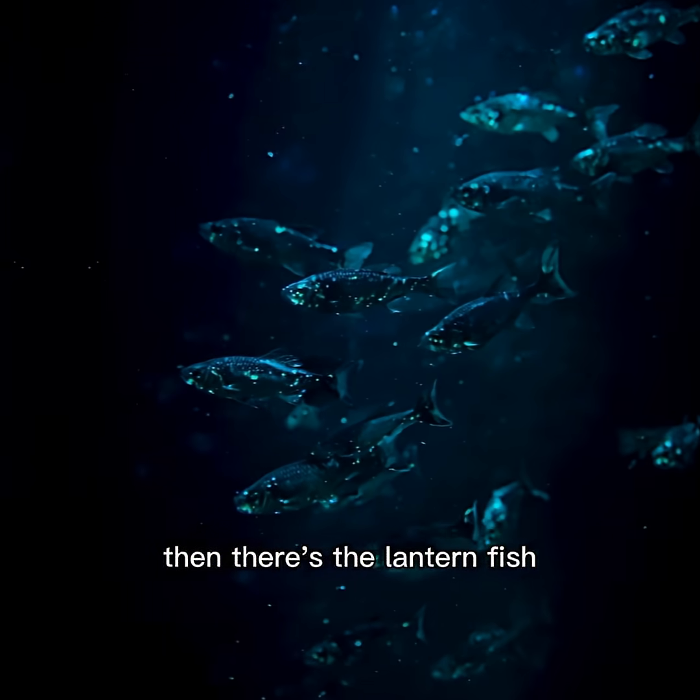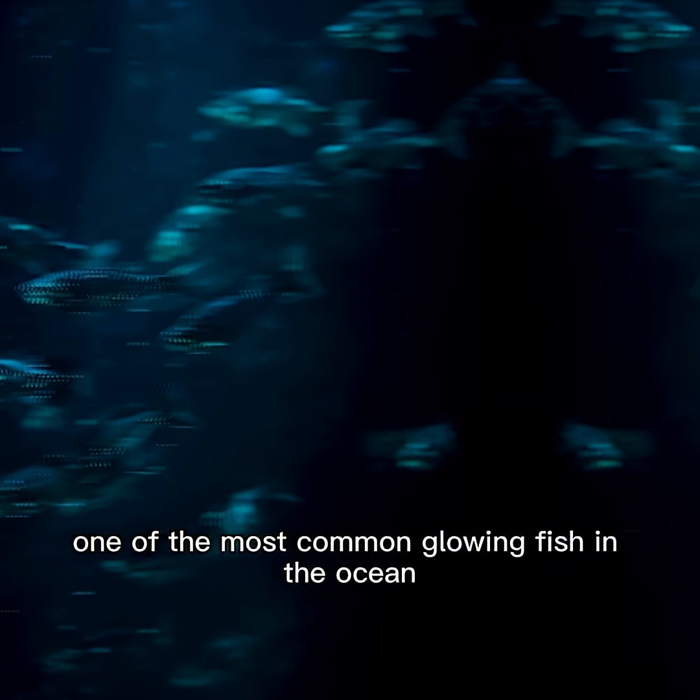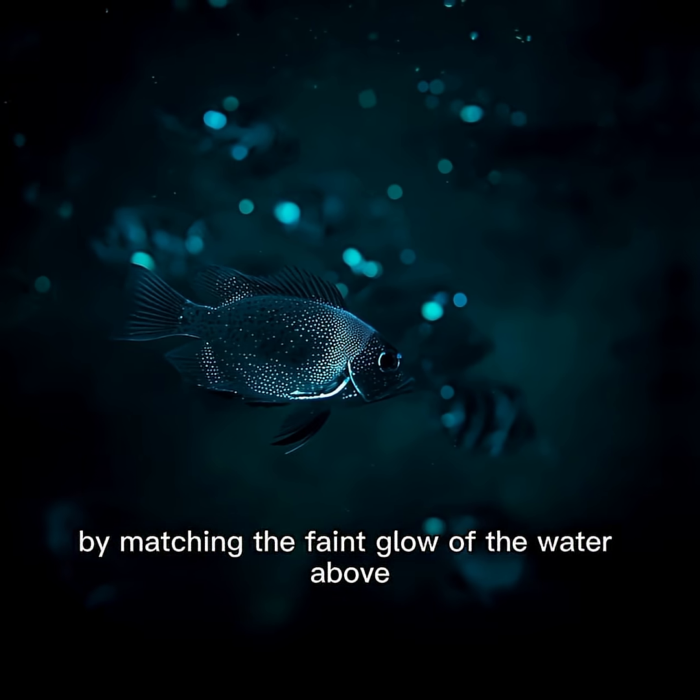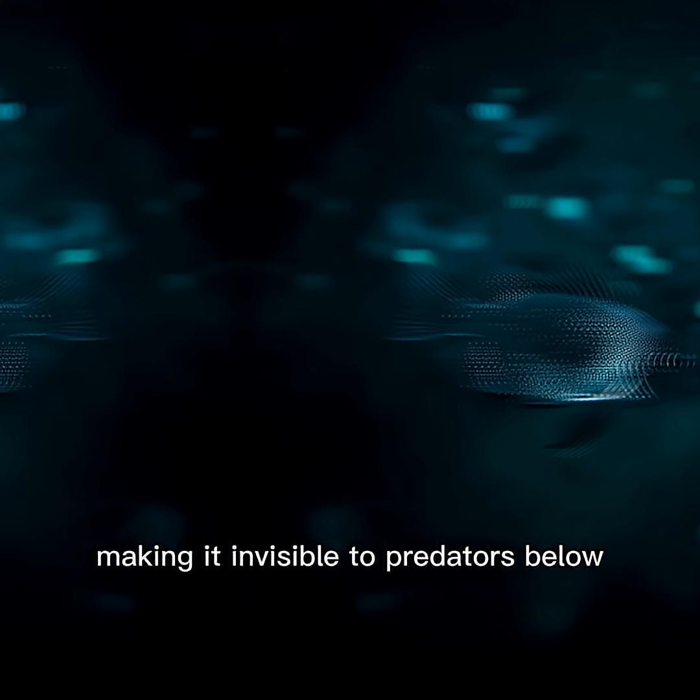Then there's the lanternfish, one of the most common glowing fish in the ocean. Its lights help it camouflage by matching the faint glow of the water above, making it invisible to predators below.